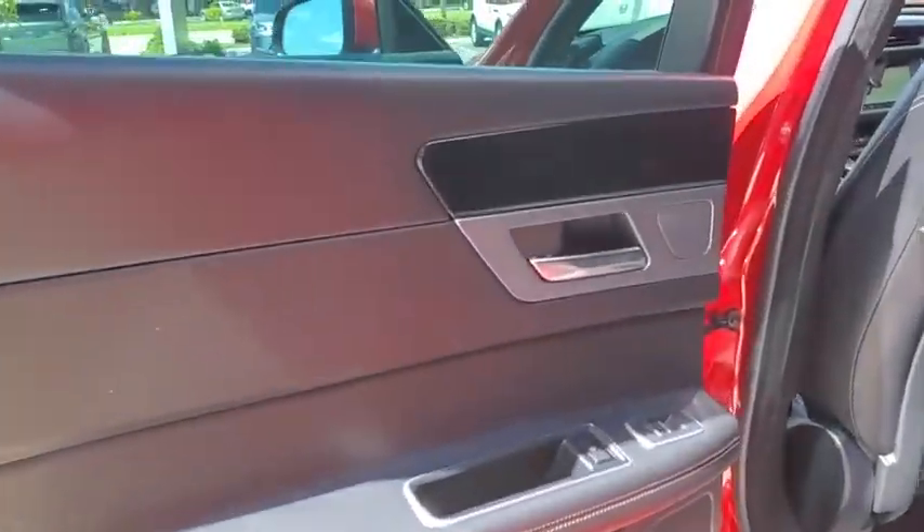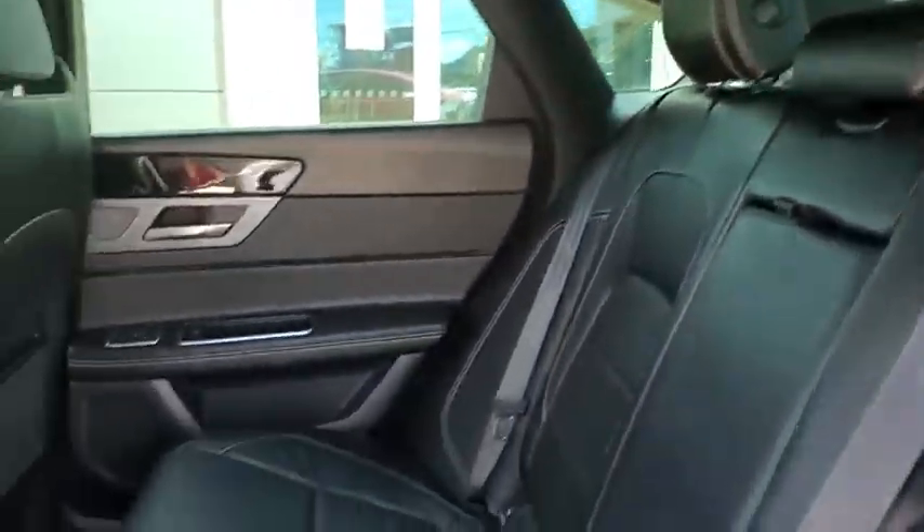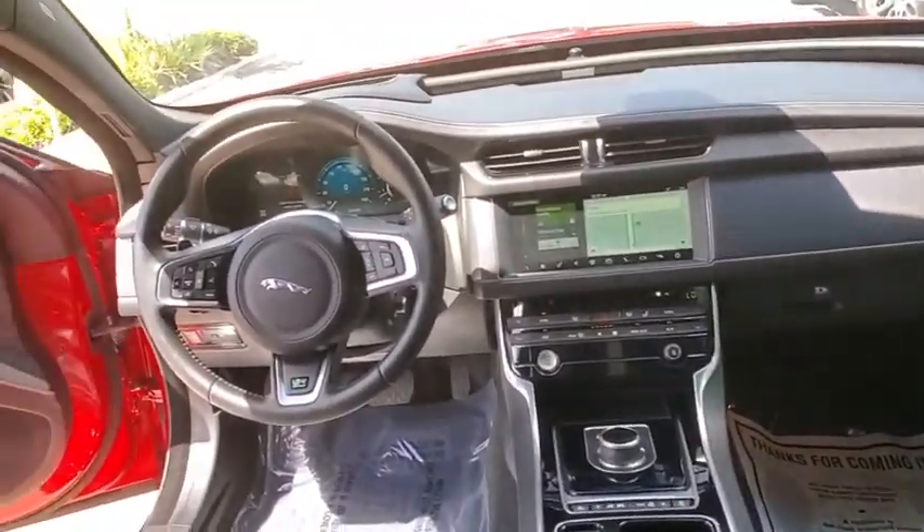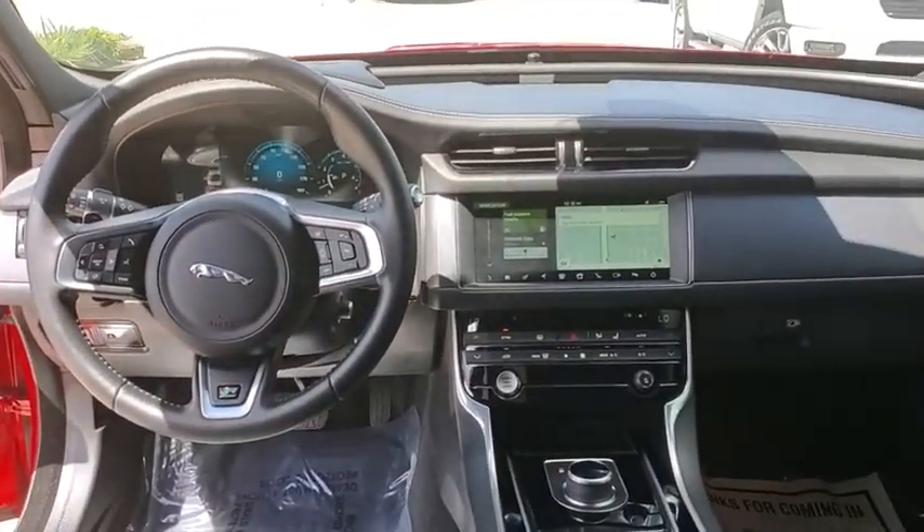Traction control, navigation system, power passenger seats, dual airbags, alloy wheels, power steering, four-wheel disc brakes, compass, electronic stability control.